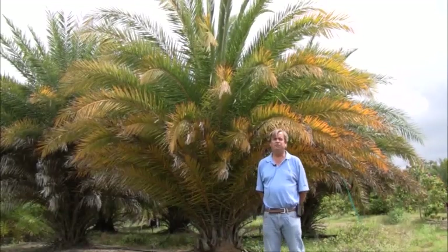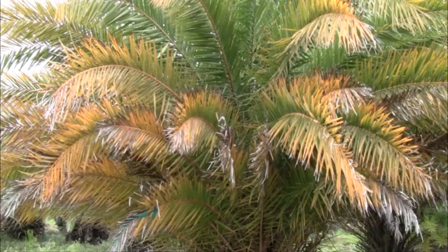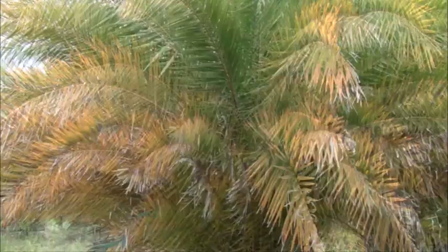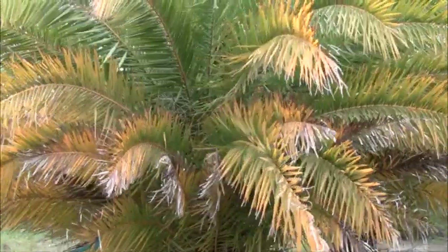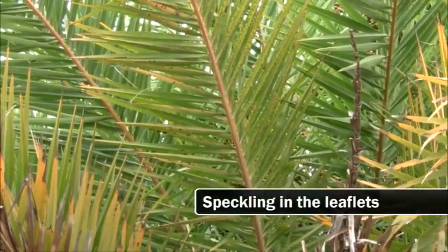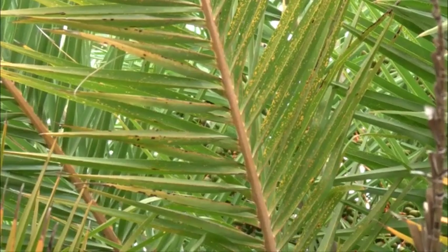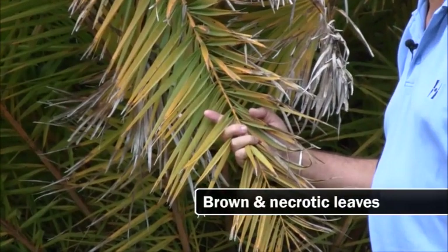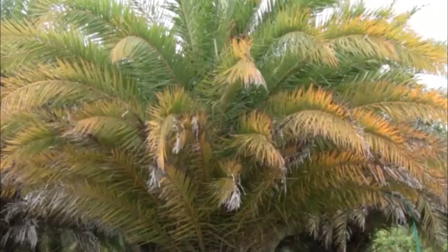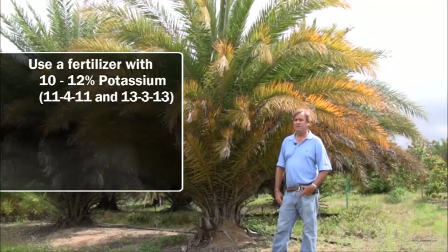The next nutrient we're covering is potassium deficiency in palms. Behind me is a Phoenix sylvestris — it may be a hybrid — and typically with Phoenix palms, potassium and magnesium are the biggest issues. This palm is showing a deficiency of both. You can tell a potassium deficiency by the speckling on the leaflets, and when advanced like this, the leaflets will actually turn brown or necrotic. Potassium and magnesium translocate readily in the plant, so deficiency is always seen in the old leaves.